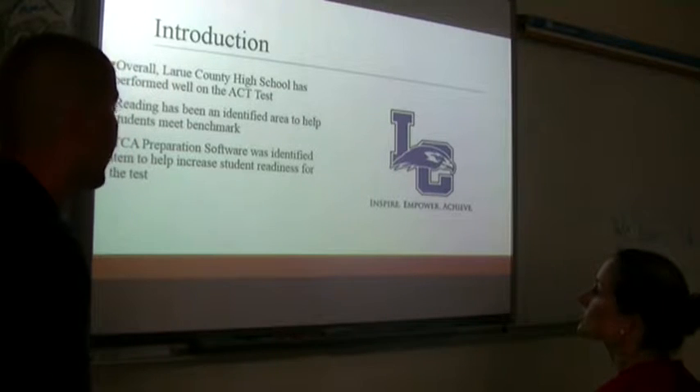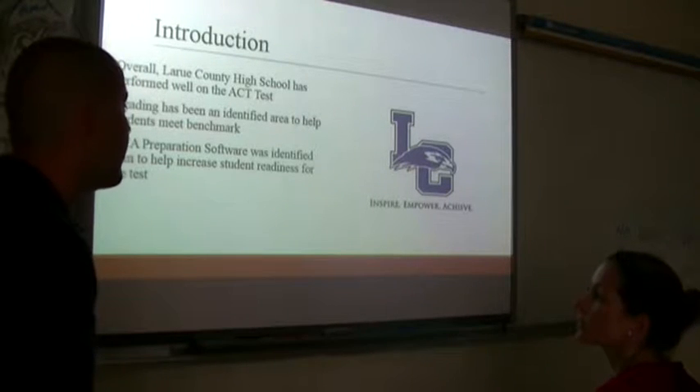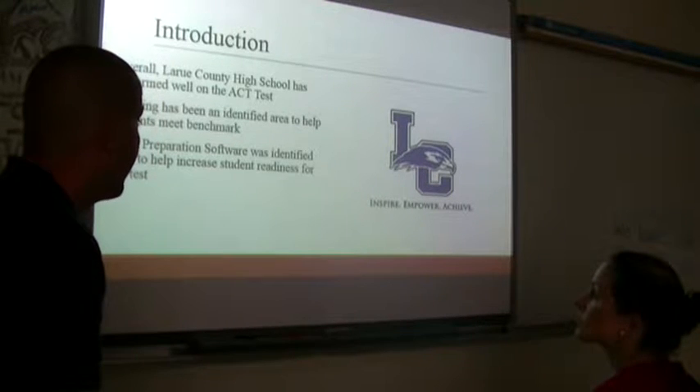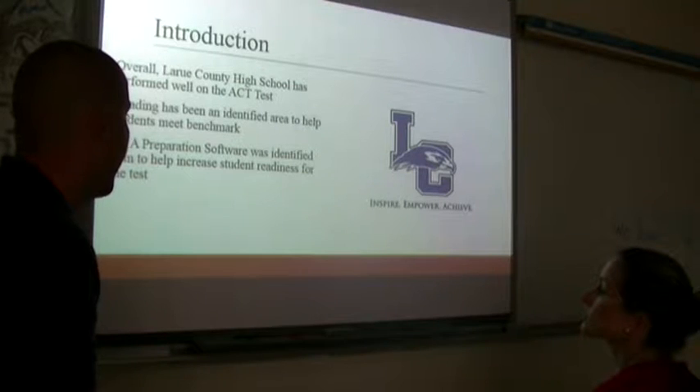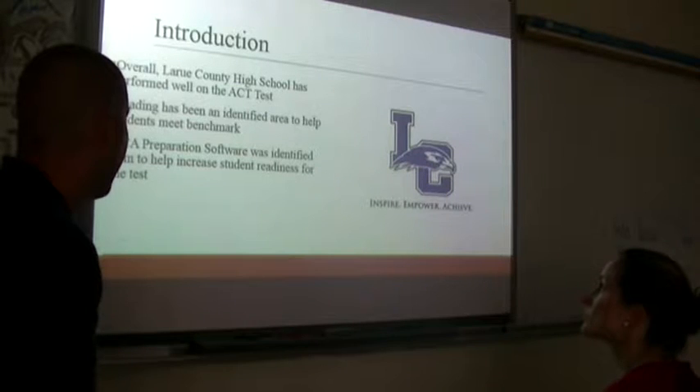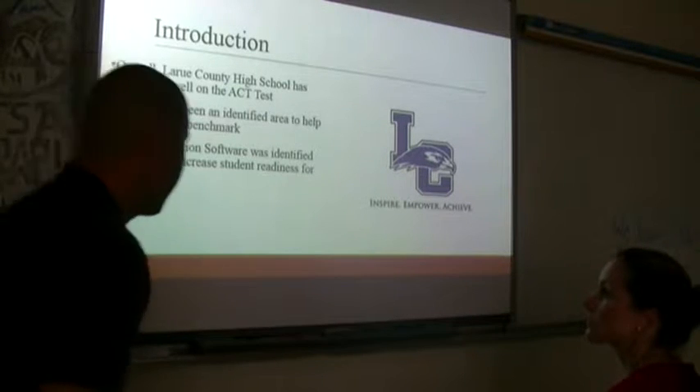To address this, we went out and tried to find some type of software that could provide positive interventions. We came up with the idea of finding one specifically geared towards ACT and came up with TCA prep software. It's an identified item to help increase student readiness for the test.